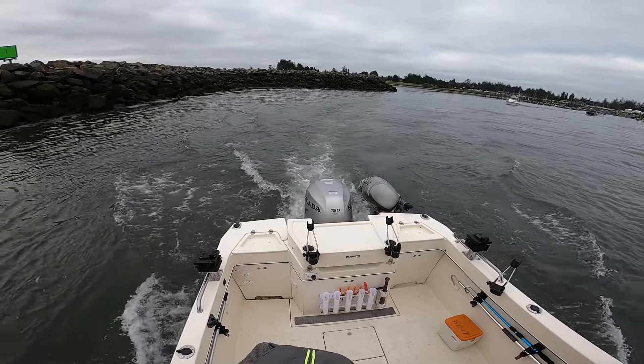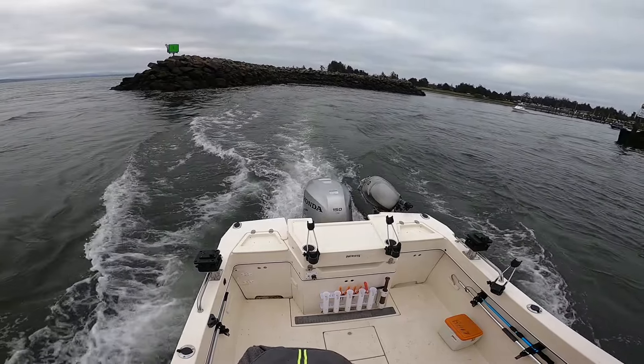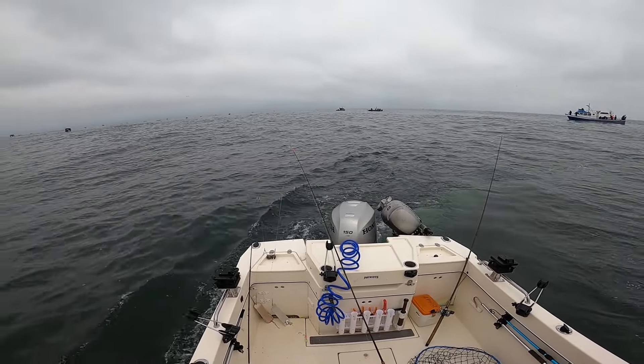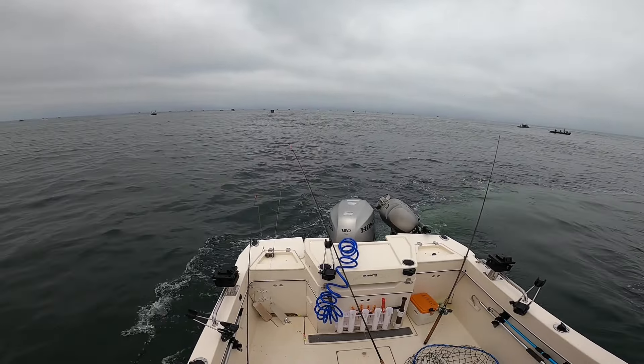We left Hammond and headed down river. The bar was a little choppy but straightforward this morning. We headed southwest — it was easy to tell where the fleet was. We were surrounded by what seemed like a thousand of our closest friends. I was a bit apprehensive; a lot of boats in a small area doesn't always mean great fishing.